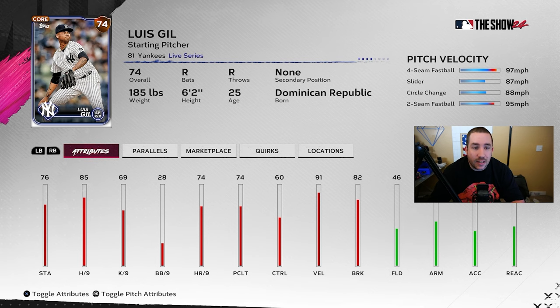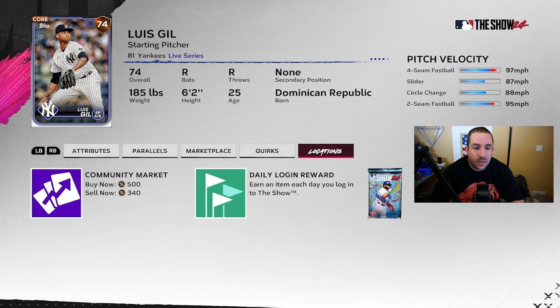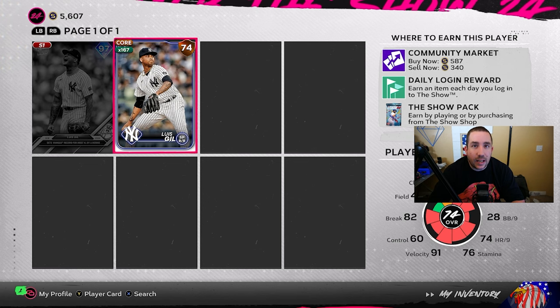Imagine he goes plus 11 and hits diamond — you never know. He isn't cheap; he's already gold-priced. But around 300 stubs could be a good investment because he could hit 81 and be worth 600 stubs. His walks per nine is so low he can easily get there.